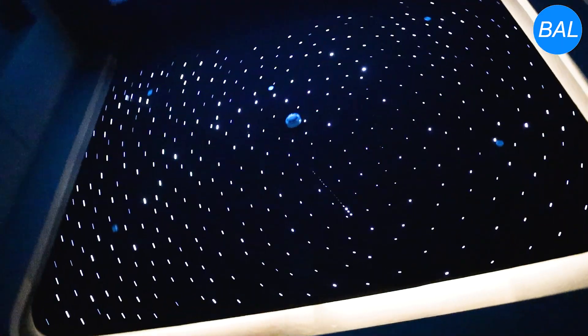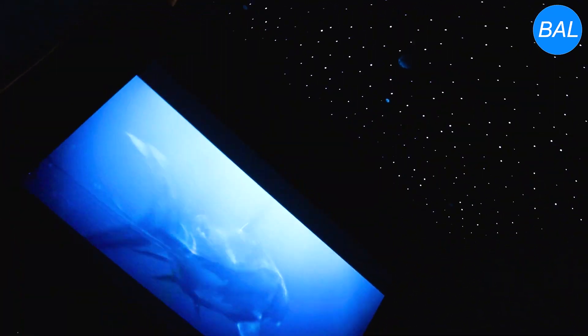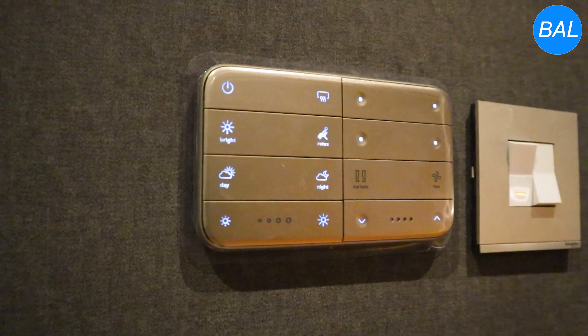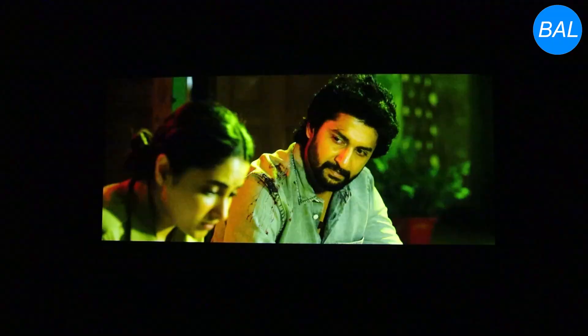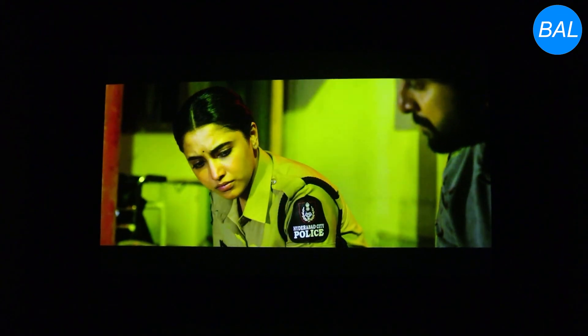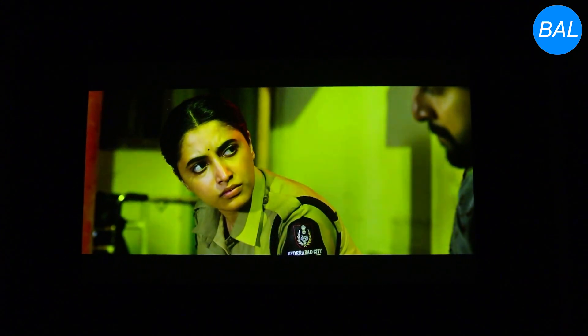This home theatre is perfectly finished. Hit the like icon, bell icon, and the subscribe button, and we'll keep you updated with the latest technology updates. Thanks for watching.